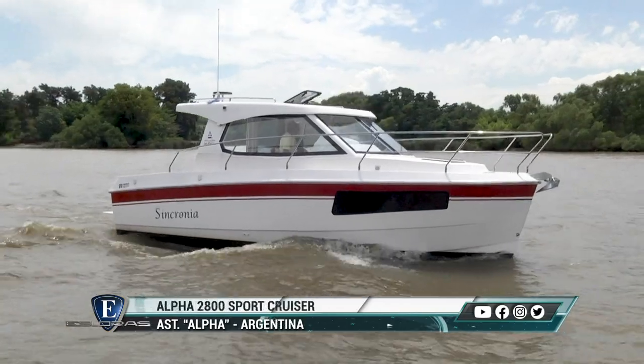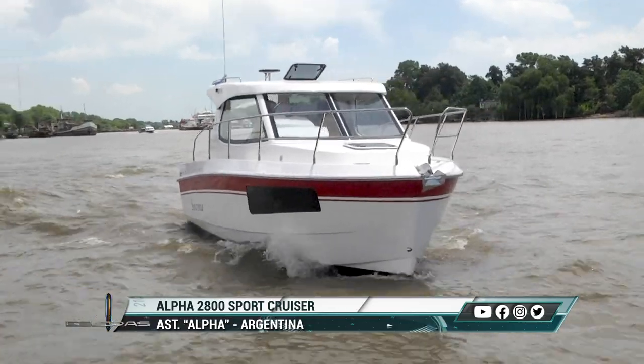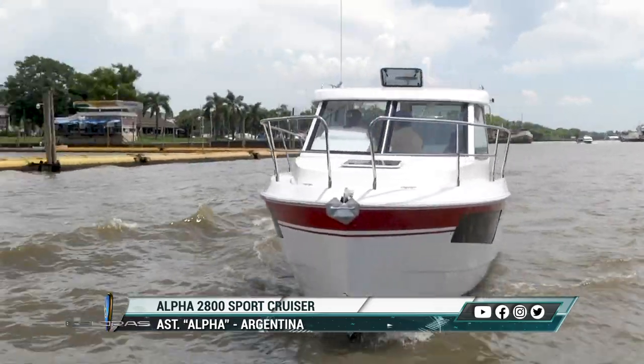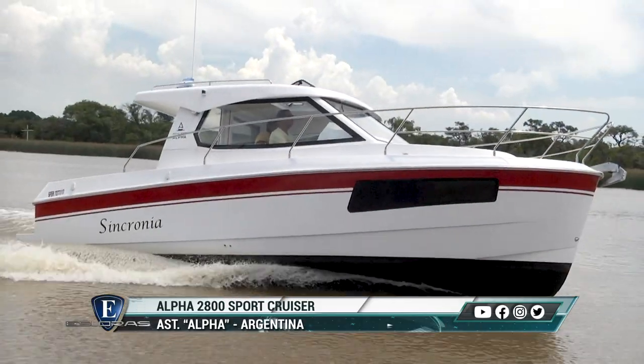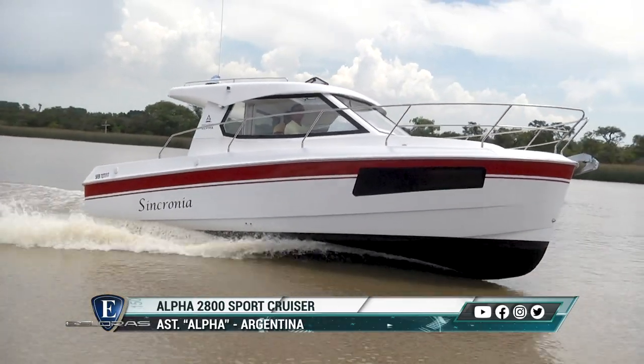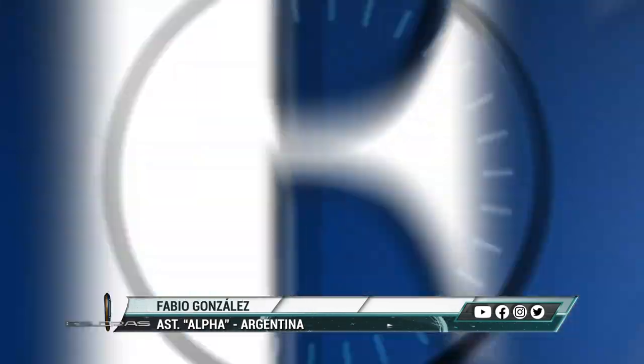Este es el Alfa 2800. Tenemos un Sport Cruiser de 8.65 metros de eslora con comando interno. La versión crucero es una embarcación apuntada a un público familiar. Se alarga la cabina en 60 centímetros, y con esto logramos tener las dos versiones: la de pesca y la de Sport Cruiser en el mercado. Contamos con un ingeniero que ha desarrollado un sistema de montaje y refuerzo que sobresale sobre muchos barcos construidos hoy.